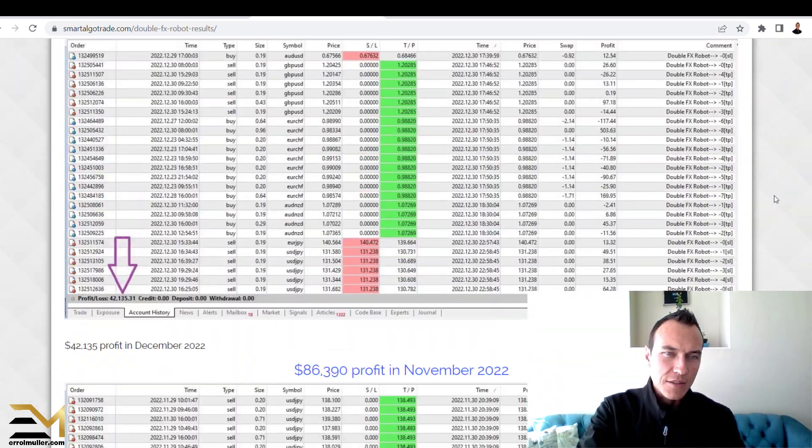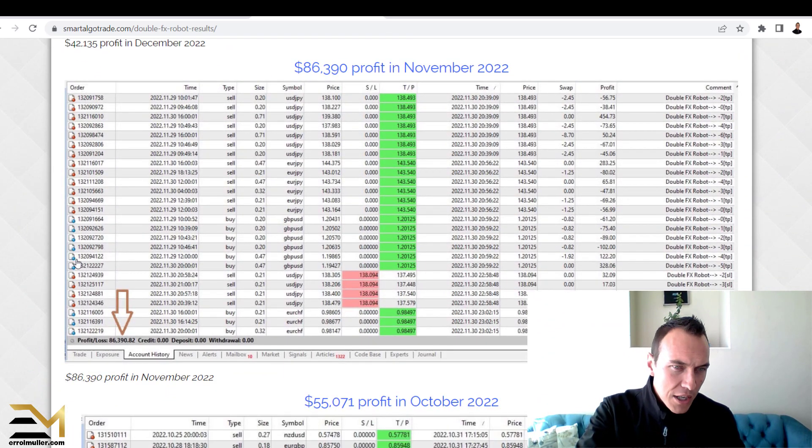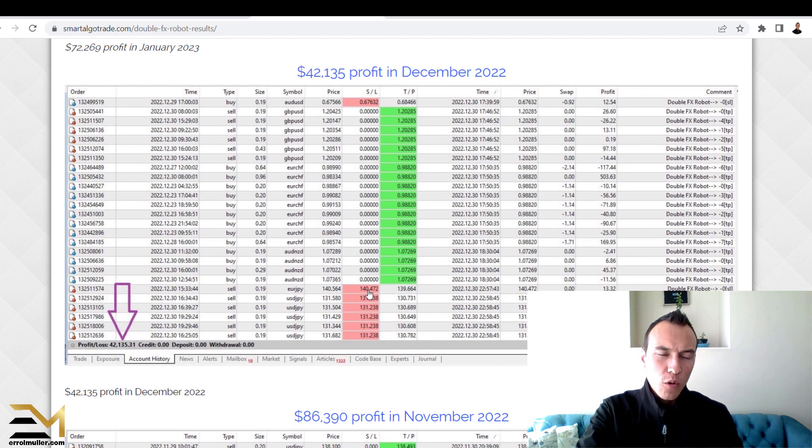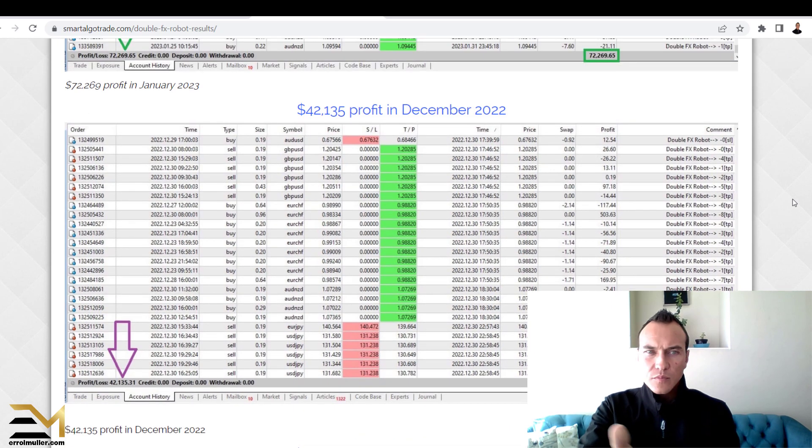Same with all of these accounts and snippets — as you can see at the bottom it shows trade exposure, account history, news, alerts, mailbox, market, articles, code base, experts, journal. I've traded MetaTrader 4 myself and yes, it gives you trade exposure and account history so you can look at all the trades. But again, I can't prove that this is a live account or a demo account.